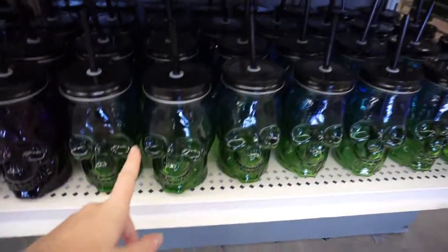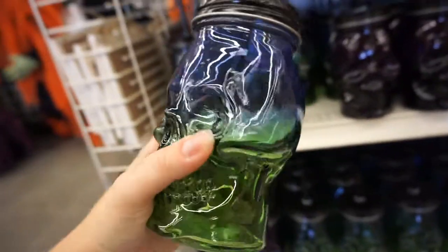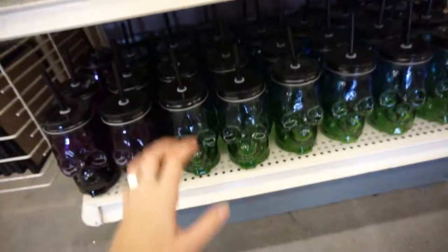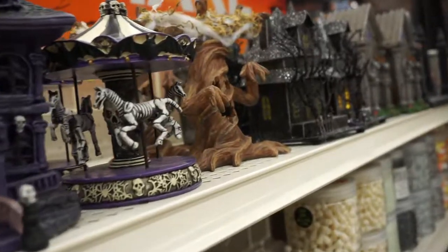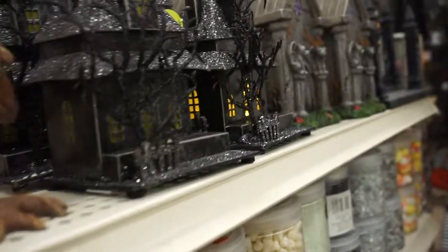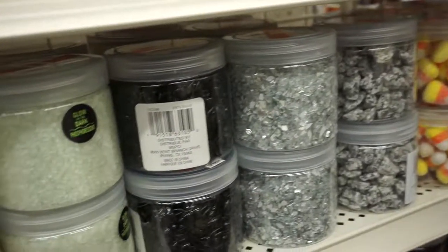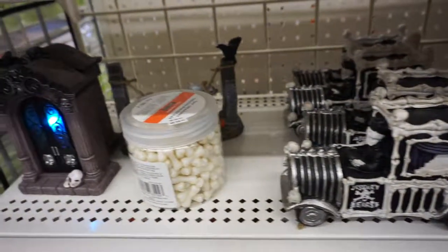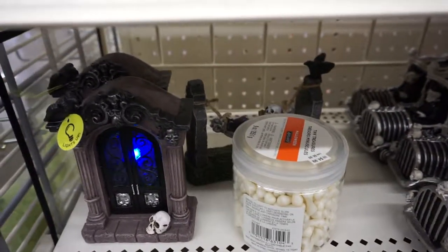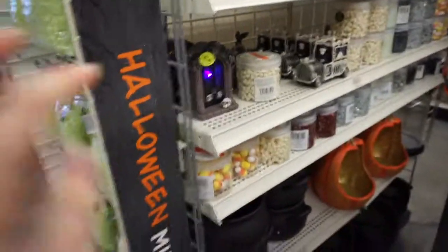There are green ones on the bottom and purple ones — you can get green, purple, and purple and green combinations. We found some really cool decorations at Michael's. Let us know in the comments below what decorations are your favorite, and also what store we should go to next to check out more Halloween decorations. Don't forget to click the like button and subscribe. Thank you so much for watching — we'll see you soon. Bye!